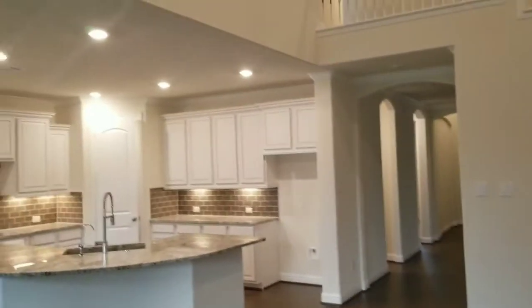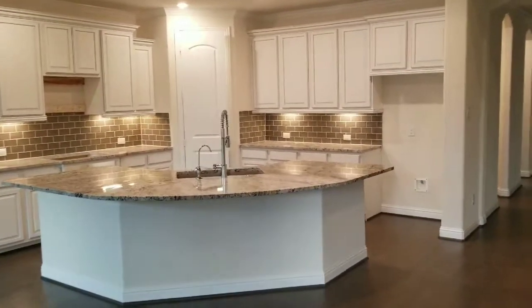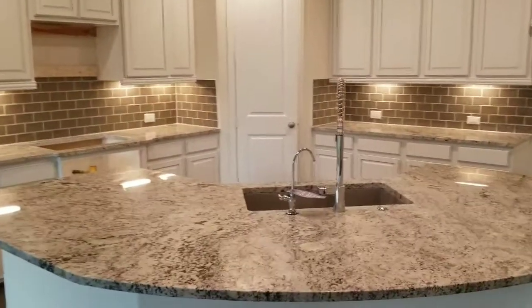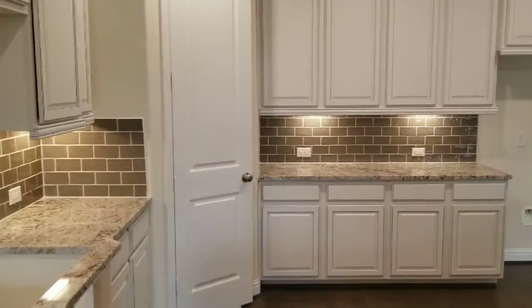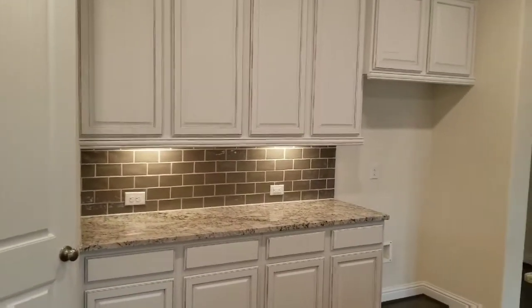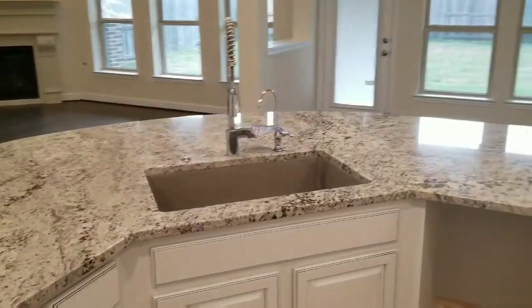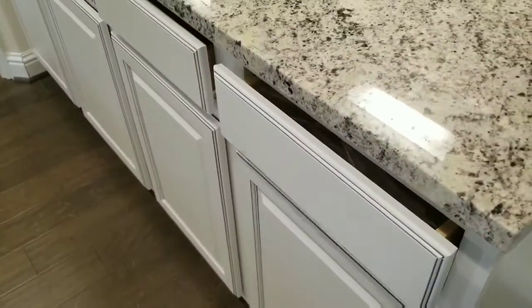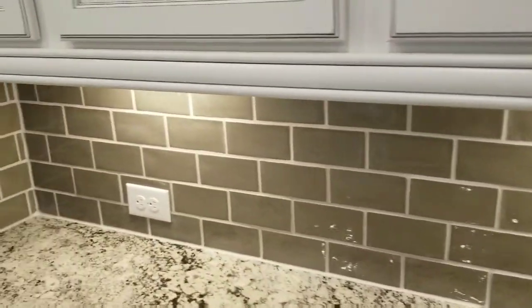The living room is pretty spacious, and that way is the kitchen. The kitchen does not have the appliances installed yet, but it will have stainless steel appliances. Unfortunately they do not have soft-close drawers, but they're still nice. I love that gray subway tile backsplash — it's beautiful with the white cabinets.